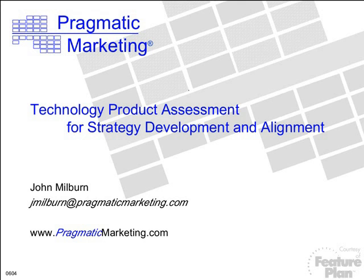John Milburn brings to Pragmatic Marketing over 20 years of experience in the computer industry, including 15 years in product management. He has implemented the Pragmatic Marketing Framework and launched several successful software and hardware products following this market-driven methodology. He is now an instructor for the top-rated courses, Practical Product Management and Requirements That Work, as well as on-site courses. John, take it away.